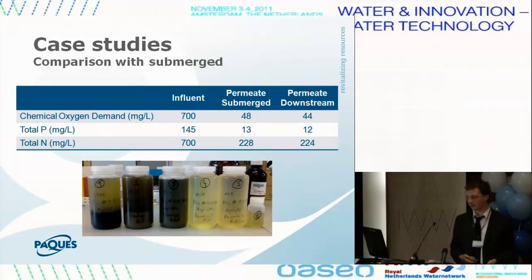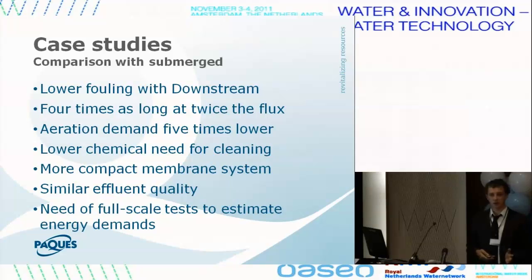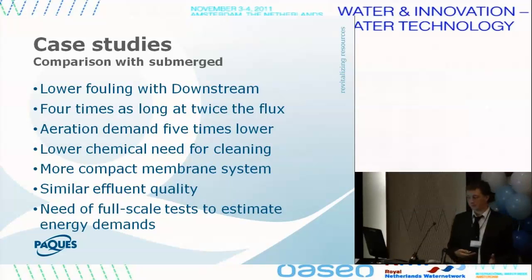It could be noted that nitrogen removal was not working very well, which can be explained by the sludge composition. The conclusion from this study is that we found much lower fouling propensity with the downstream system. We could run four times as long with twice the flux. The aeration demand was much lower, chemical use for cleaning was much lower — both because it was needed less often and because we didn't have to fill a full membrane tank. We had a more compact system and effluent quality that was not worse, even better.